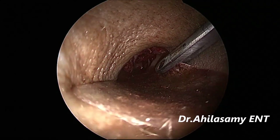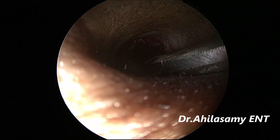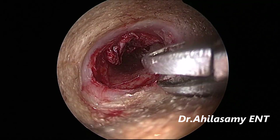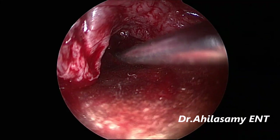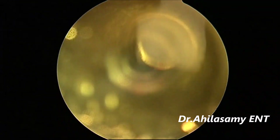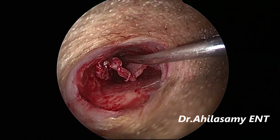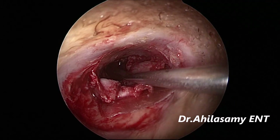Now I am using the dried temporal fascia as a graft. Sometimes I use homologous septal cartilage sliced through a slicer. In this case I am using a dried temporal fascia graft. Now I am using the drum elevator to push it anteriorly underneath the anterior rim of the perforation — push it very anteriorly until all of the perforation has been covered.